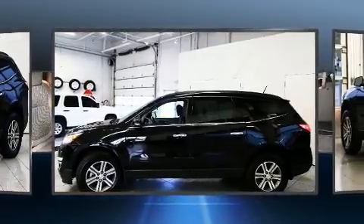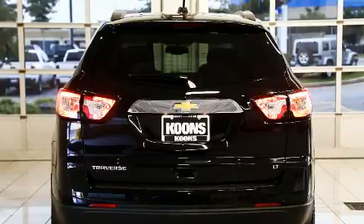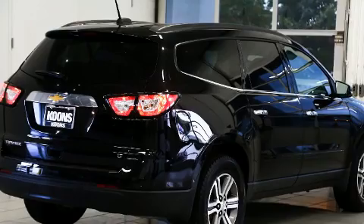Chevrolet prioritized comfort and style by including front and rear reading lights, a tachometer, a built-in garage door transmitter, a trip computer, a power liftgate, rear wipers, and remote keyless entry.